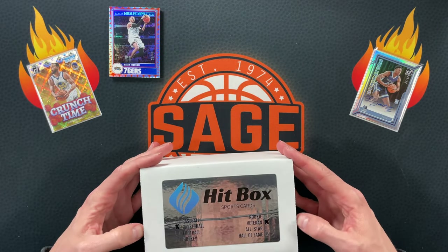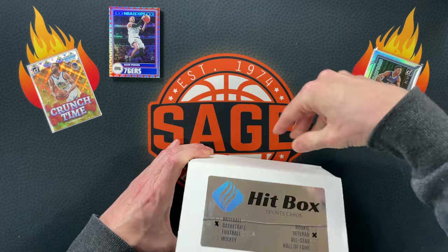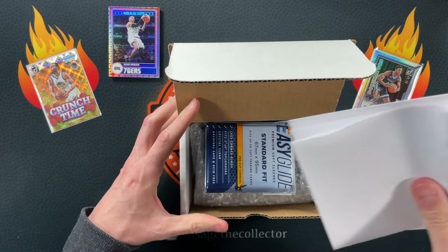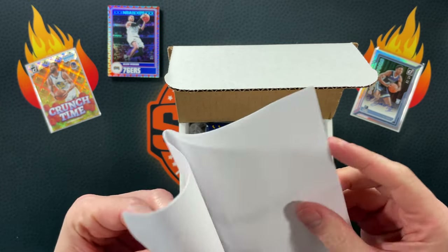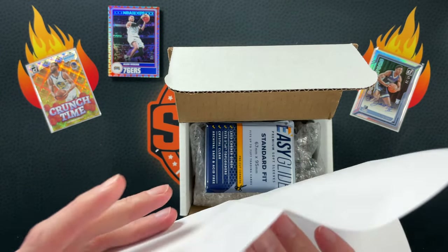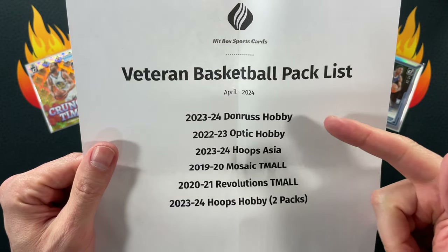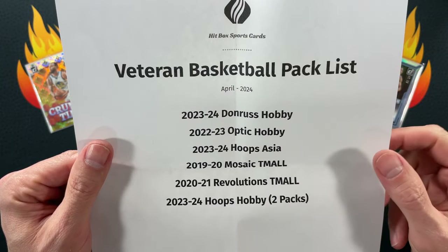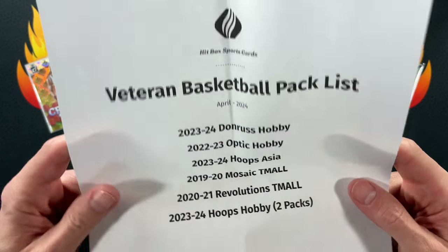Now for the veteran box — $133, a little pricier. I actually forgot he puts a little sheet in here, so we know exactly what packs we have: Donruss hobby, Optic hobby, Hoops Asia, Mosaic Tmall, Revolution Tmall, and Hoops hobby — two packs. Alright, kind of the same lineup but with more hobby-grade packs.